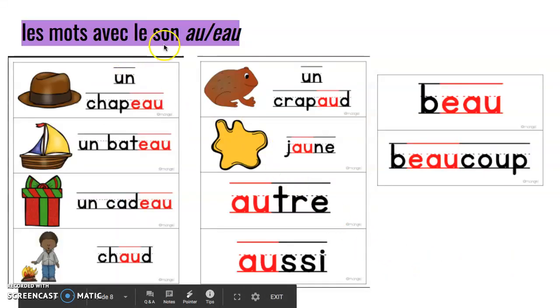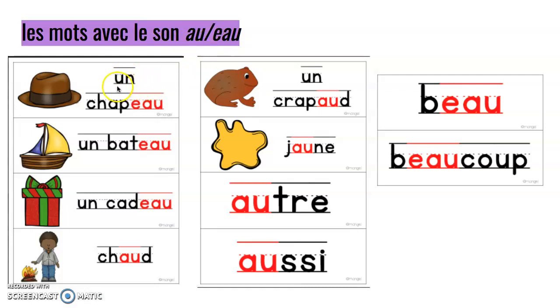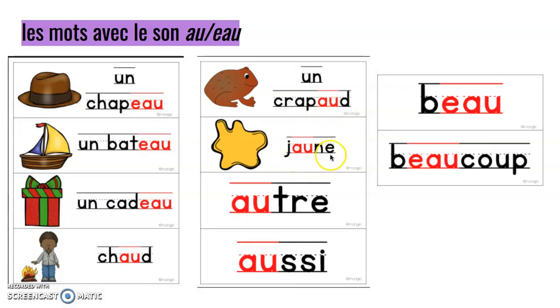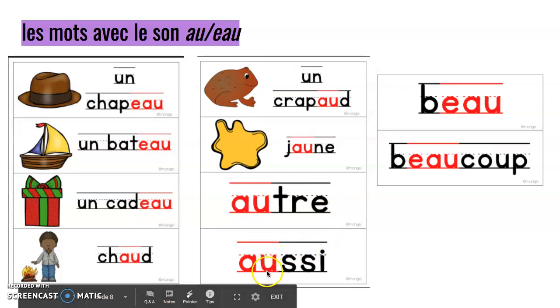Les mots avec le son O: un chapeau, un bateau, un cadeau, chaud, un crapaud, jaune, autre, aussi, beau, beaucoup.